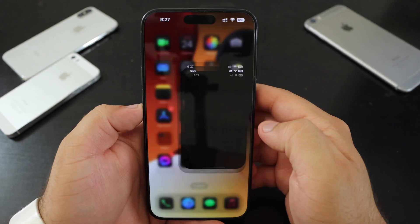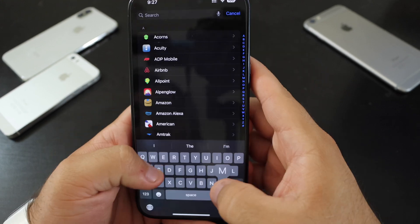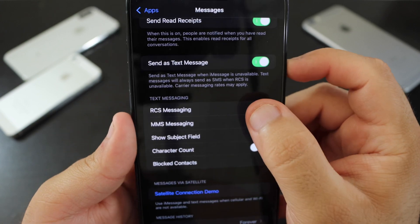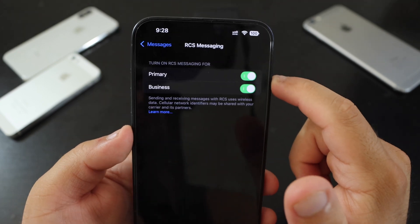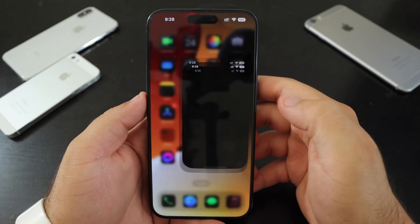RCS messaging is now enabled for more countries. If you go to Settings, then Apps, then Messages, and tap on RCS Messaging, it's now enabled for more countries such as the UK, Canada, and possibly others.